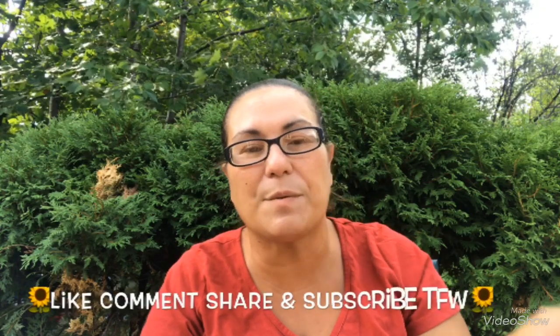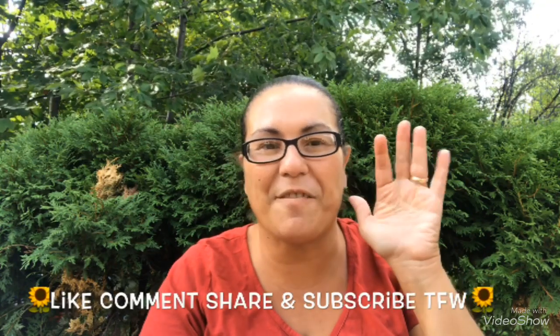And that was it for my haul, guys! I hope you enjoyed it. Please like, comment, share, and subscribe, and I will see you in my next video. Bye for now, take care!